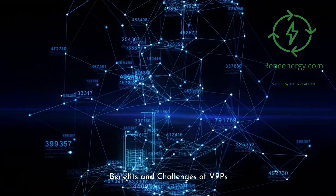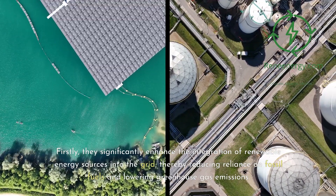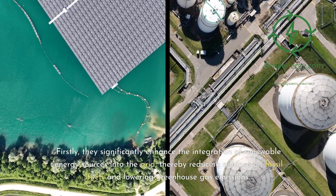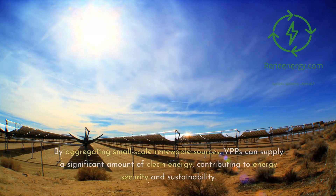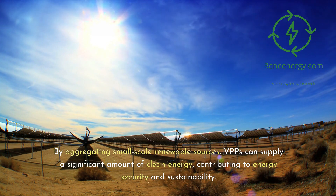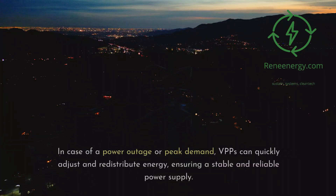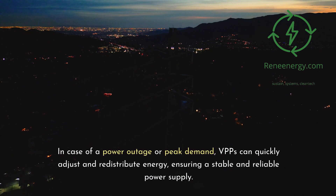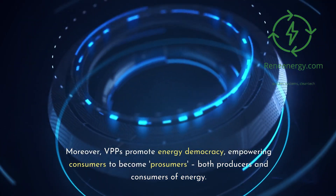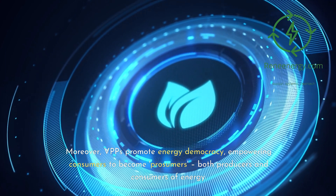Virtual power plants offer a plethora of benefits. Firstly, they significantly enhance the integration of renewable energy sources into the grid, thereby reducing reliance on fossil fuels and lowering greenhouse gas emissions. By aggregating small-scale renewable sources, VPPs can supply a significant amount of clean energy, contributing to energy security and sustainability. They also improve grid resilience — in case of a power outage or peak demand, VPPs can quickly adjust and redistribute energy, ensuring a stable and reliable power supply. Moreover, VPPs promote energy democracy, empowering consumers to become prosumers — both producers and consumers of energy.